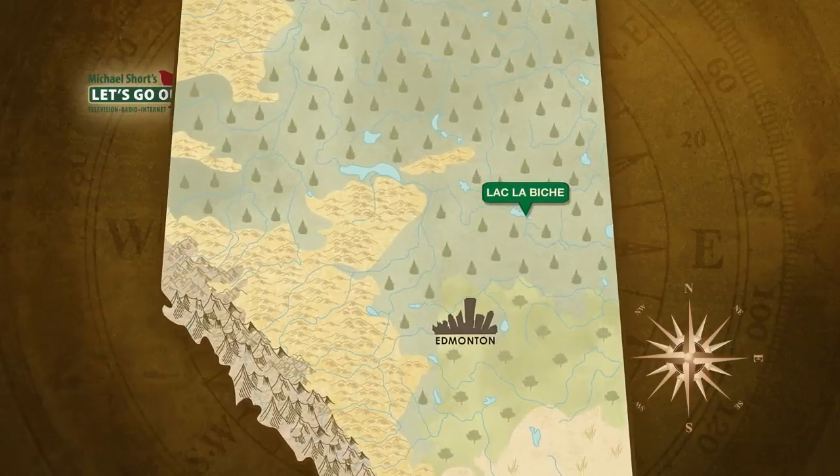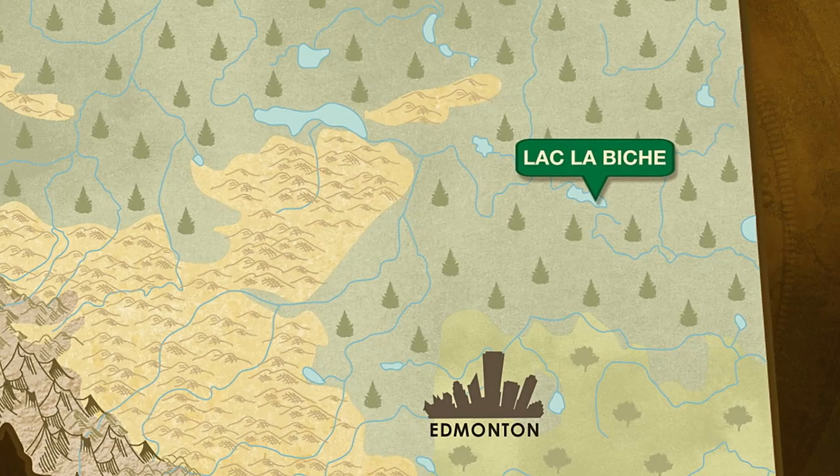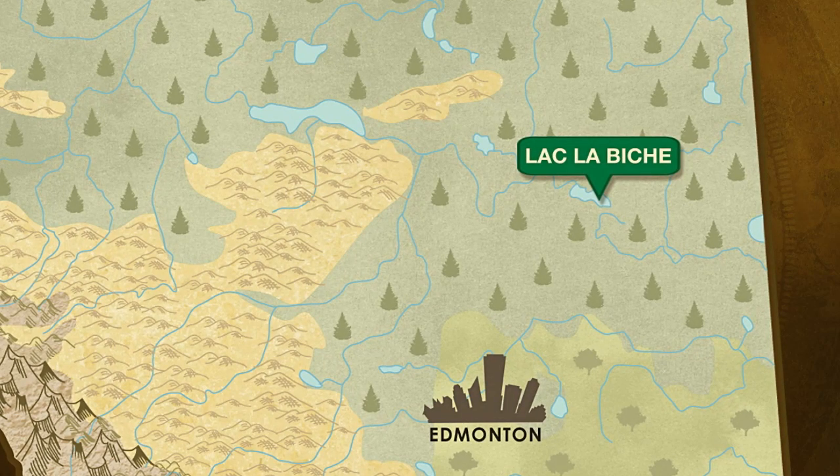Michael, I hear Alma has decided to take up paddling. Yes, she's always game for a challenge, so I sent her up to Lakeland Provincial Park, just east of Lac La Biche. Road access to the park is excellent, and as Alma discovers, it's one of the best places in Alberta for a multi-day adventure by canoe.